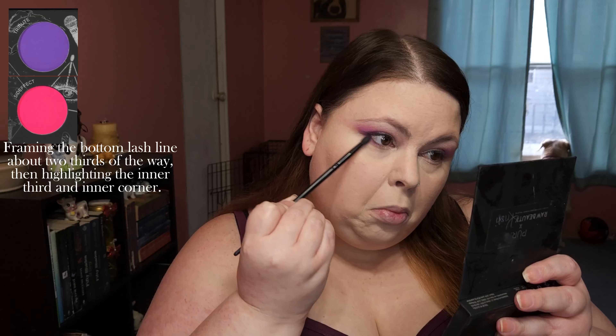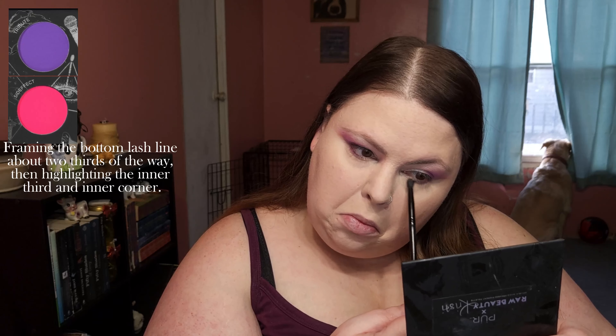Framing the bottom lash line about two-thirds of the way, then highlighting the inner third and inner corner.